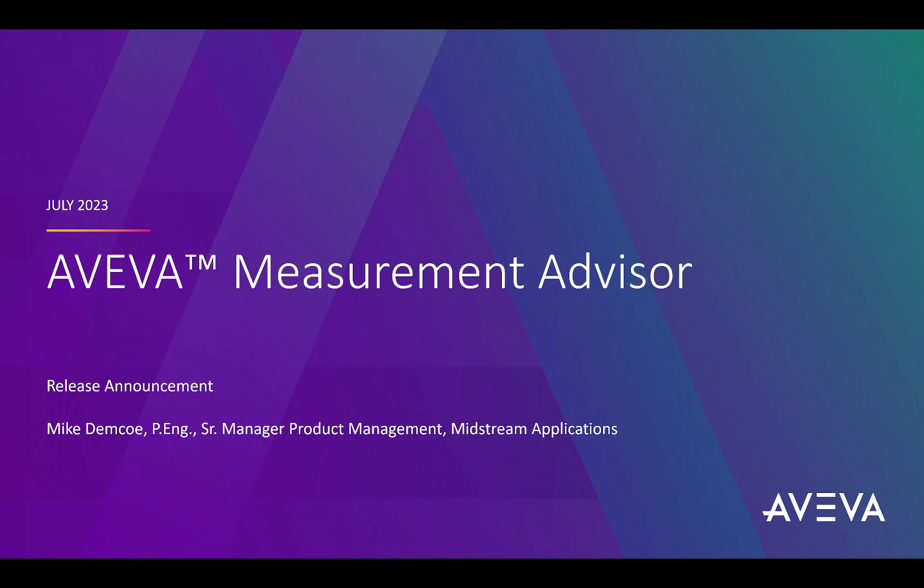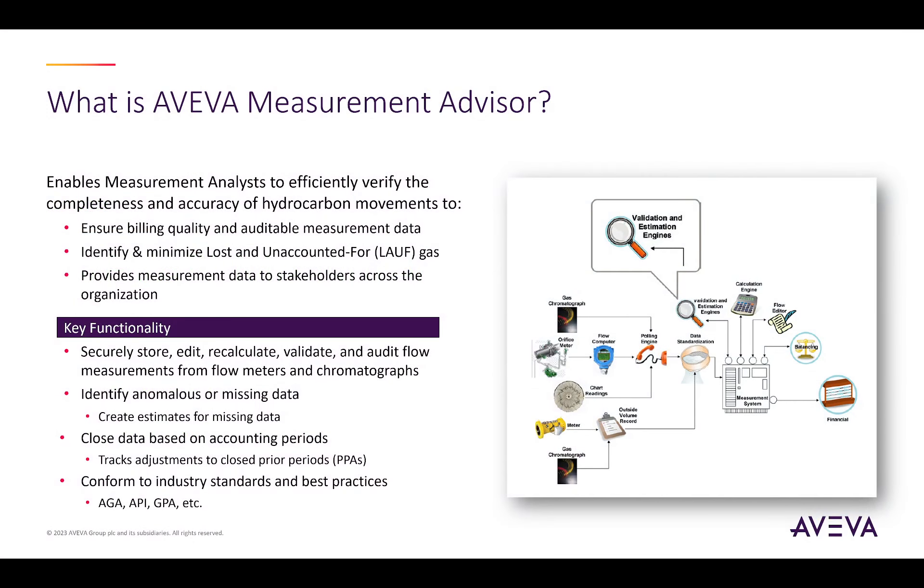Hi, and welcome to the release announcement for Aviva Measurement Advisor. To begin with, let's review the definition and business objectives of Aviva Measurement Advisor.